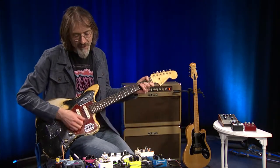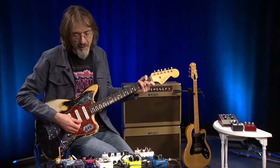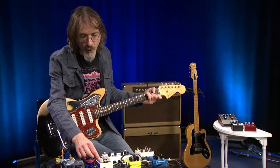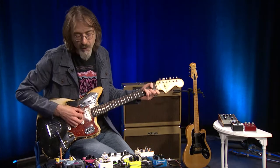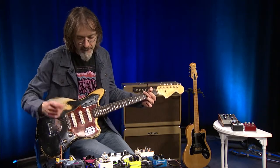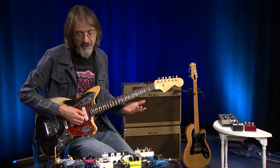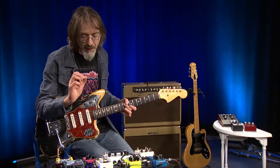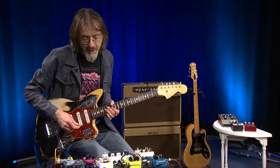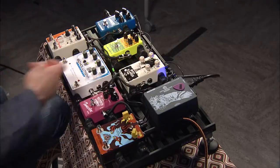This has a very interesting sound where it rolls off the high ends on the repeats, giving a very dark sound and an almost chorus-like modulation or warble. It's a very specific sound, and it may or may not suit what you're doing, but it's cool that someone's going for that very specific niche sound. There are different modes here which will increase or decrease the delay time and the response of the repeats.